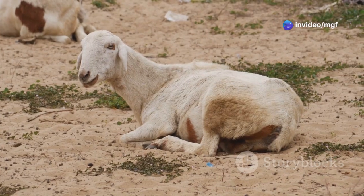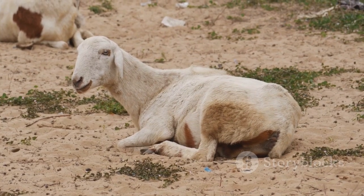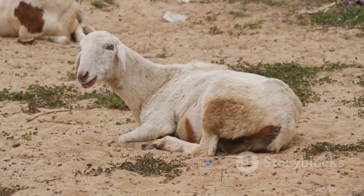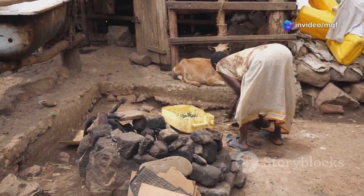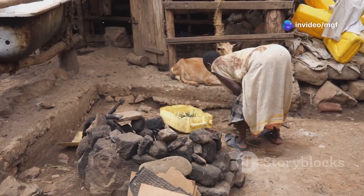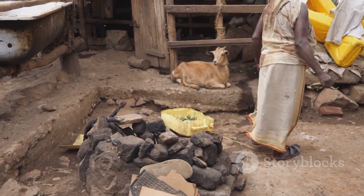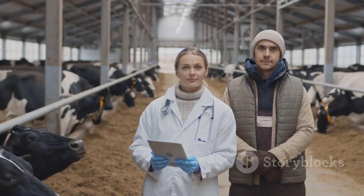As the pressure increases, the goat may struggle to breathe, showing signs of distress such as laboured breathing, restlessness, and an inability to lie down comfortably. Bloat can even be deadly if you don't treat it quickly. In severe cases, the pressure from the gas can cause the stomach to rupture, leading to a life-threatening situation. That's why it's crucial for farmers and goat owners to be aware of the signs of bloat and know how to respond.